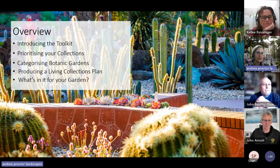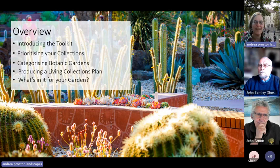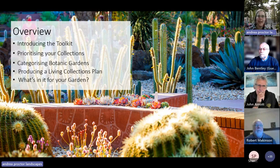I'm going to talk about prioritizing your collections, because this is where I think the toolkit will be really useful for particularly bigger gardens. Then I want to introduce a concept John Arnott and I have been knocking around about trying to get to grips with what different size botanic gardens can contribute and ways of categorizing them — and then producing the living collections plan and a quick wrap-up of what's in it for your garden.